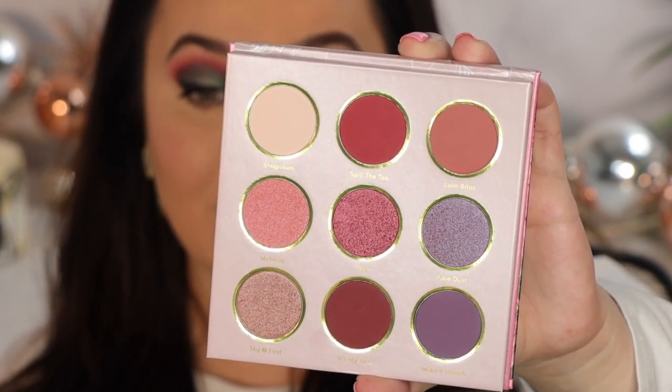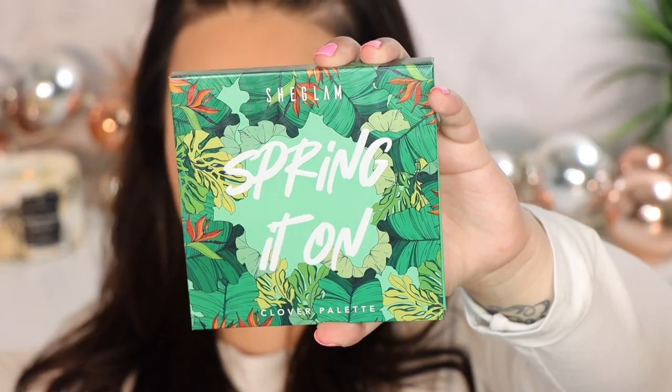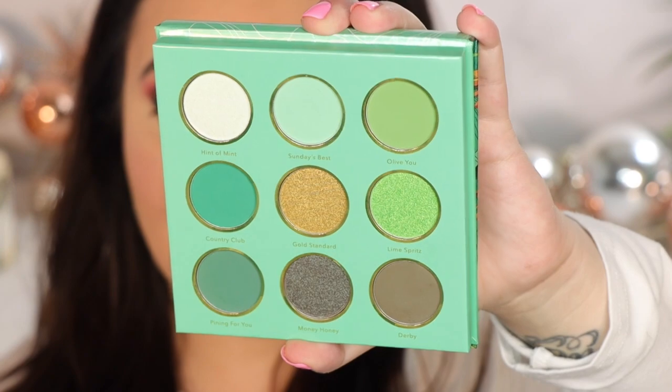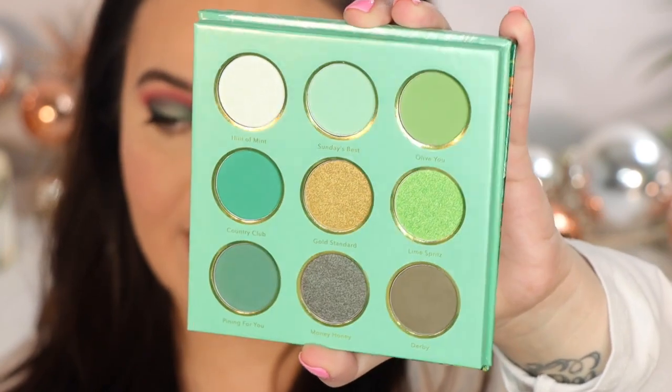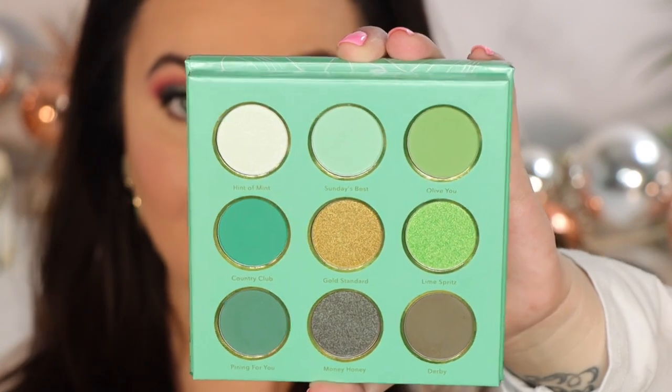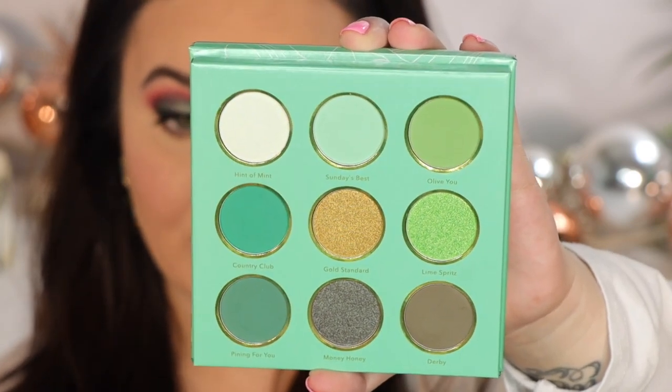I pushed myself today to use both palettes, and that's how I came up with this fun look. The next one is the Clover palette — this is more minty green gorgeousness. Check out that detail — I love love love the packaging. Both palettes have mattes, shimmers, and metallics. My green lovers, my plant mamas out there, this is for you.